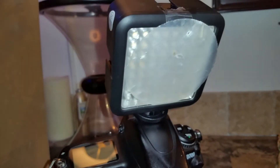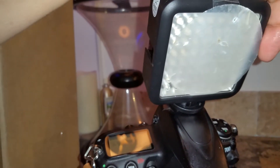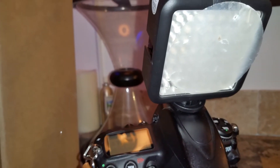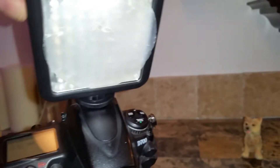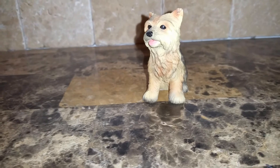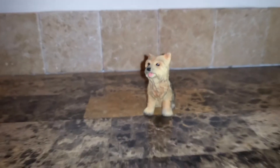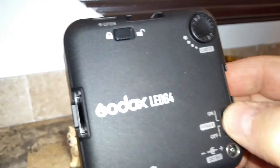I did have a rubber band on this originally, but it only has 64 LEDs and I didn't want the rubber band to block any of them. So I want to show you — I'm going to take a macro shot of this little figurine here using this setup.